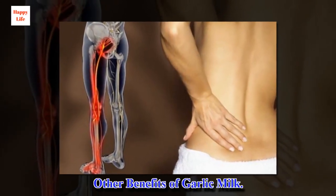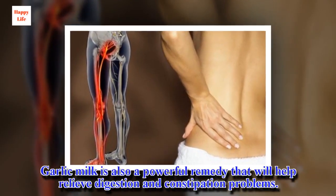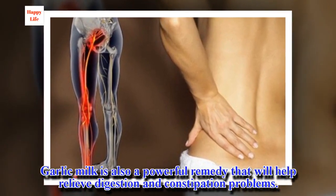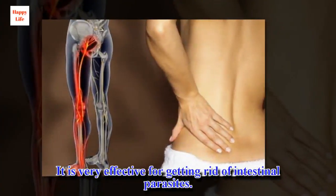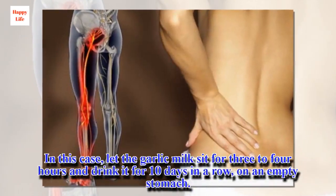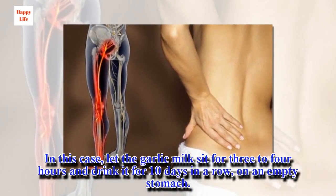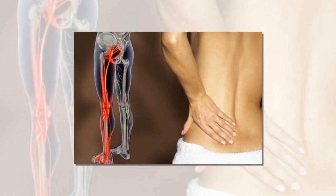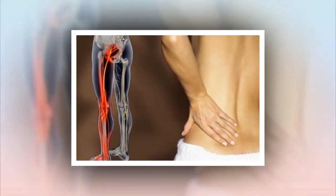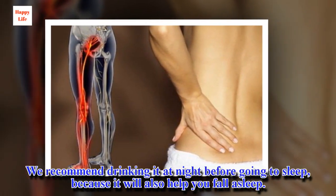Other benefits of garlic milk. Garlic milk is also a powerful remedy that will help relieve digestion and constipation problems. It is very effective for getting rid of intestinal parasites — in this case, let the garlic milk sit for 3 to 4 hours and drink it for 10 days in a row on an empty stomach. This homemade remedy can also be used for dry cough; we recommend drinking it at night before going to sleep, because it will also help you fall asleep.